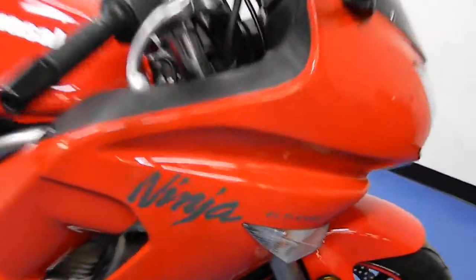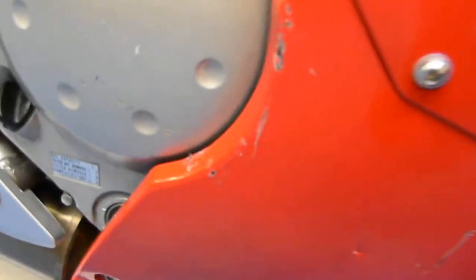Starting here on the right side of the bike, you can see there are some scratches down on the lower fairing. Take a look at the tank — you've got a couple of light chips in the paint on this side.